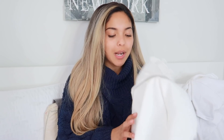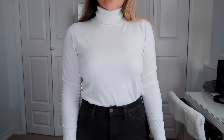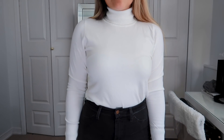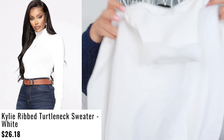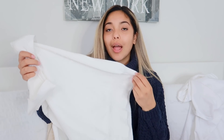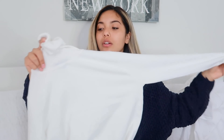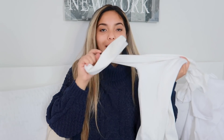I did not realize how many turtleneck items I picked out! This next top is a nice white — a creamy white long sleeve turtleneck. It is a bit longer, so you can tuck it in if you don't want it over your jeans. This fabric is also very soft. It's an in-between thick and thin type of long sleeve, but it's really soft and very stretchy, and not see-through. I love this piece.